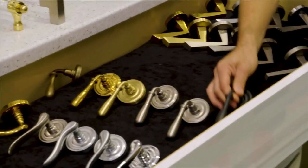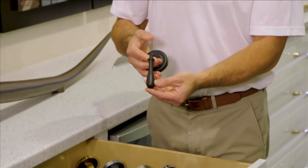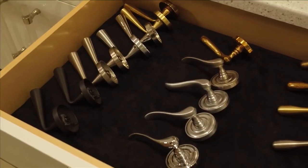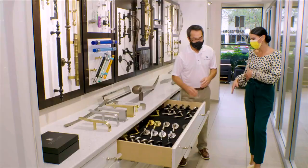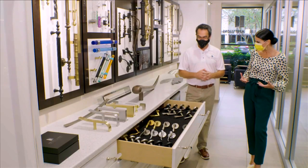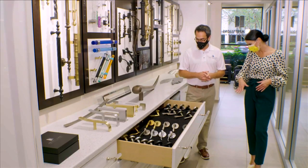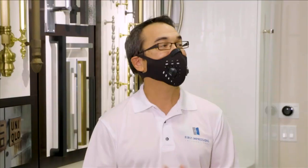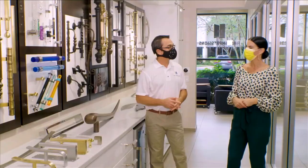It seems like the more contemporary finishes are more popular, everything from matte black to a satin brass. I love that — I'm seeing that's so popular right now. We're definitely seeing a lot of satin brass and brushed gold finishes. And this could be everywhere from all of your interior doors, closets, bathrooms, bedrooms — everywhere.